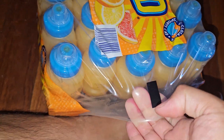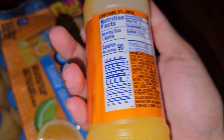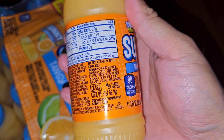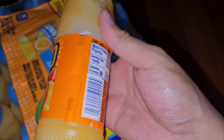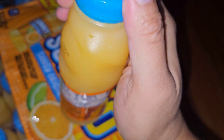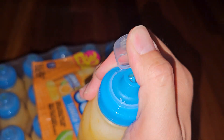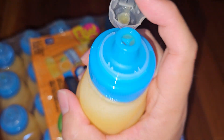Taking one bottle out — this is what it looks like. It's labeled for individual resale, so you could sell these in a shop. To open it, there are little pieces that click into place. You push it up like that, and it stays open — it's resealable so you don't spill.